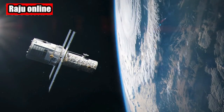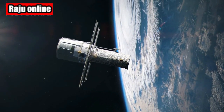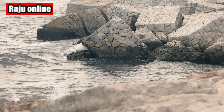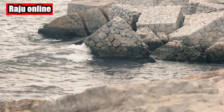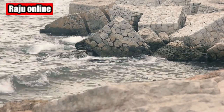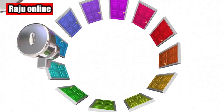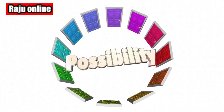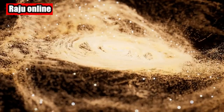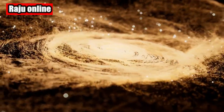Let's take a closer look at TRAPPIST-1c. This planet orbits its star at a mere distance of 0.16 astronomical units, finishing an orbit in just 2.42 Earth days. Although it is slightly bigger than Earth, its density suggests a rocky composition. JWST's measurements of 15 micron mid-infrared light emitted by TRAPPIST-1c suggest the presence of either a bare rocky surface or a very thin carbon dioxide atmosphere.